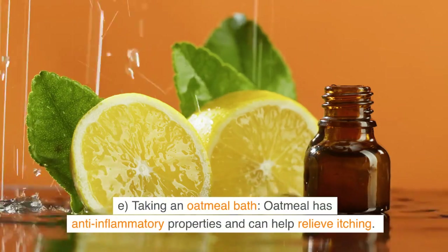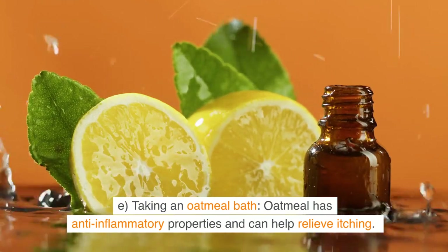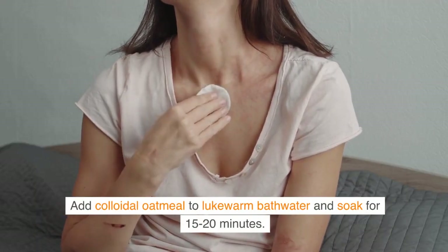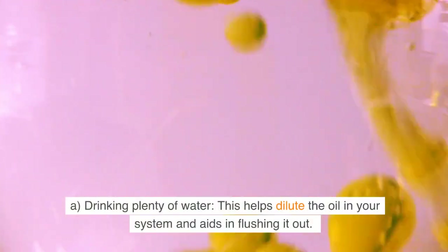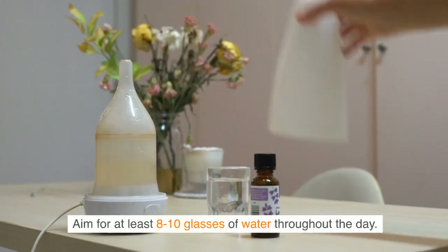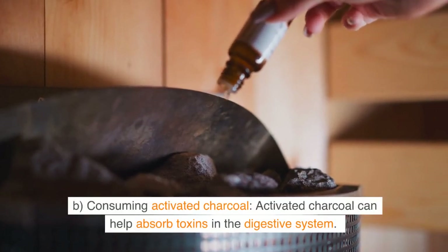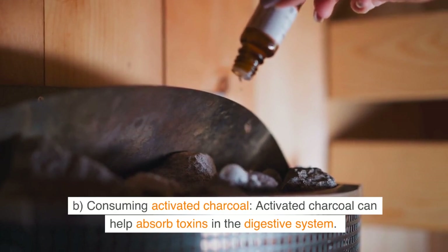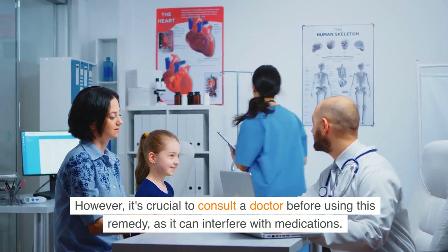E: Taking an oatmeal bath. Oatmeal has anti-inflammatory properties and can help relieve itching. Add colloidal oatmeal to lukewarm bath water and soak for 15-20 minutes. Remedies for ingestion or internal use. A: Drinking plenty of water. This helps dilute the oil in your system and aids in flushing it out. Aim for at least 8-10 glasses of water throughout the day. B: Consuming activated charcoal. Activated charcoal can help absorb toxins in the digestive system. However, it's crucial to consult a doctor before using this remedy, as it can interfere with medications.